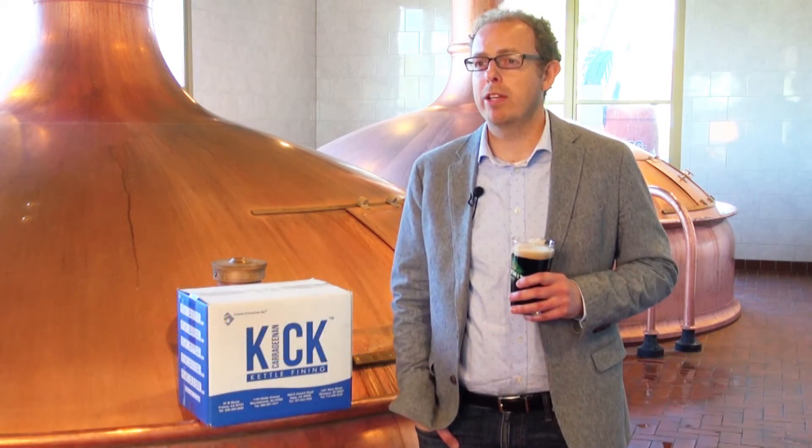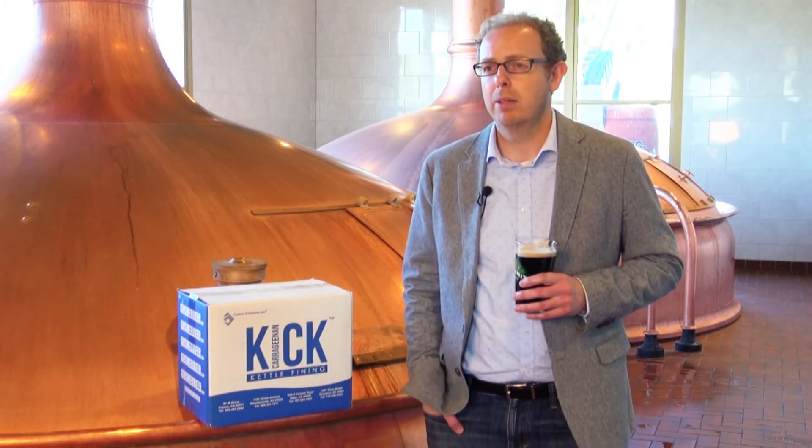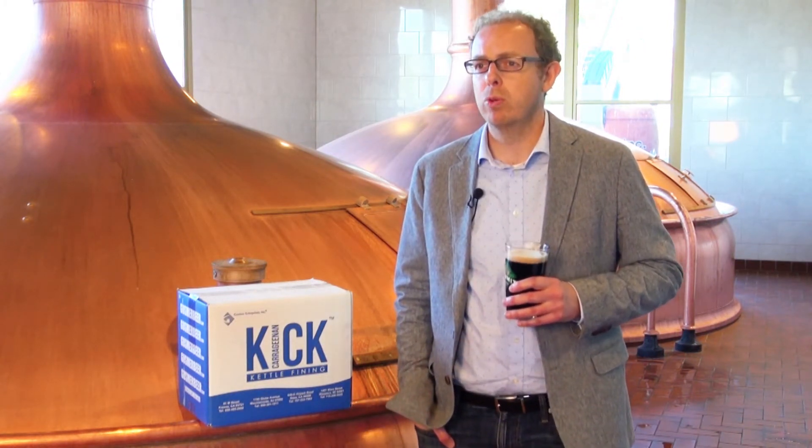A couple of years ago we really wanted to optimize our fining approach here at Summit, especially on the hot side here in the brew house. Summit's a fairly traditional brewery — we've got these wonderful copper kettles behind me — but we're also very progressive, always trying to move things forward, always trying to improve quality and consistency.